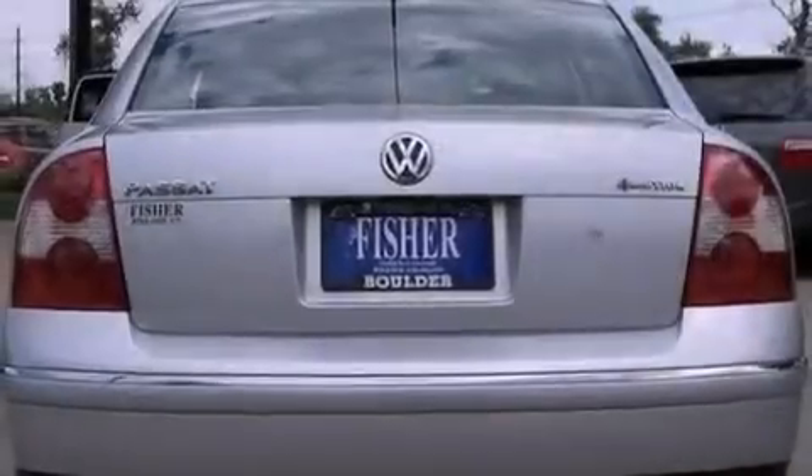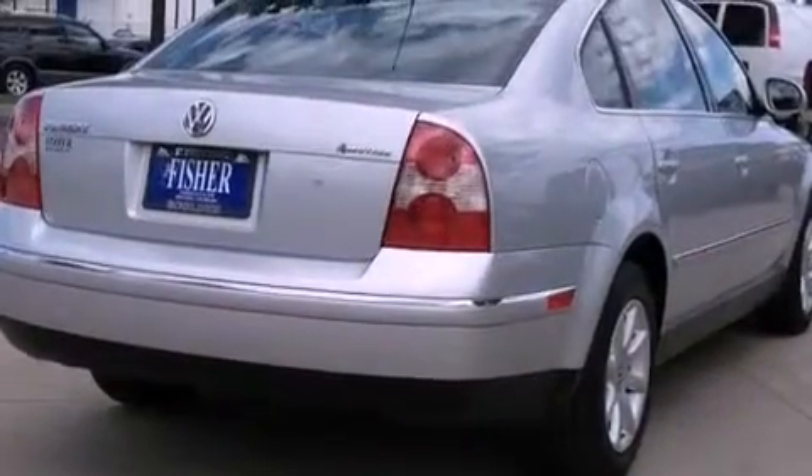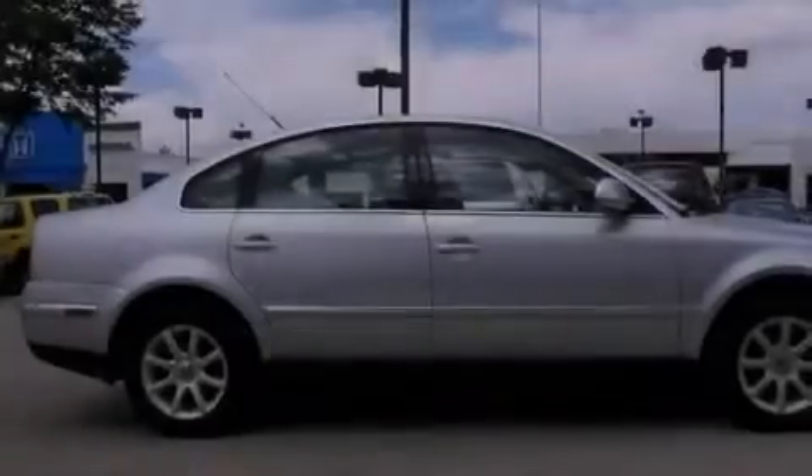Its top features include a turbocharger, a locking differential, alloy wheels, and a sunroof that enables you to fill the cabin with fresh air at the push of a button.